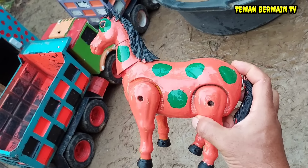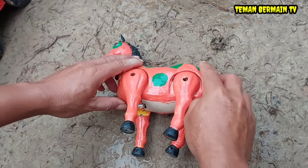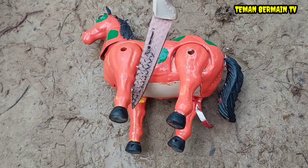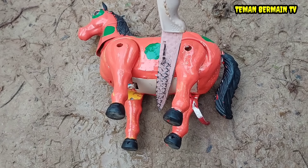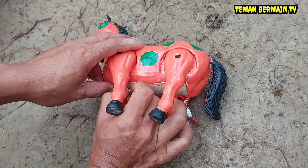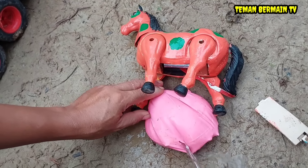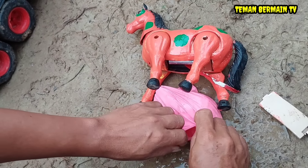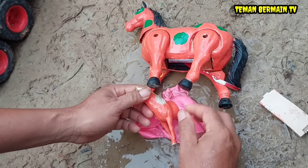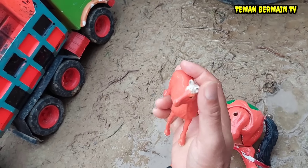Wow, kudanya perutnya besar sekali teman-teman, kayaknya mau melahirkan juga ini. Ayo kita suntik bius dulu, kita bantu operasi sesar. Kita keluarkan anaknya secara perlahan ya teman-teman. Lihat anaknya masih terbungkus, banyak sekali air ketubannya ya teman-teman. Kita pelan-pelan saja, buka bungkusannya. Ini anak kudanya berwarna orange.